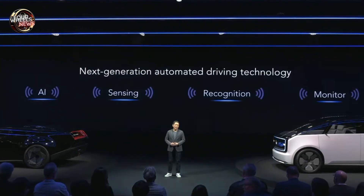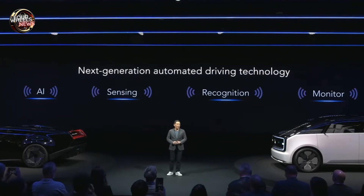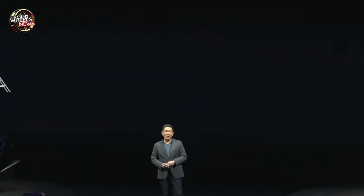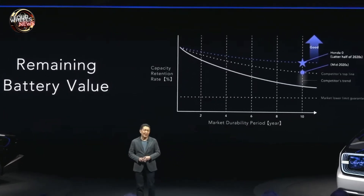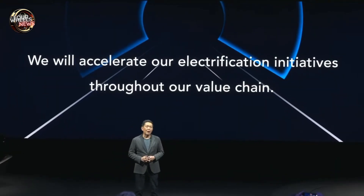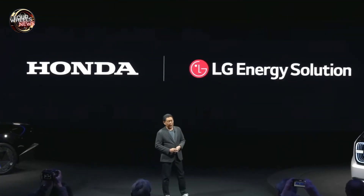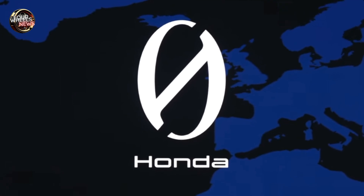To address customer concerns about charging time and battery degradation in Zero Series models set for release in the late 2020s, Honda is implementing significant advancements. Fast charging from 15% to 80% will be drastically reduced to about 15 minutes, thanks to advanced control technology in the battery system. Honda pledges to limit battery capacity degradation to below 10% after 10 years of use. Additionally, in the United States, Honda will produce batteries through a joint venture with LG Energy Solution, ensuring excellence at every stage of production.